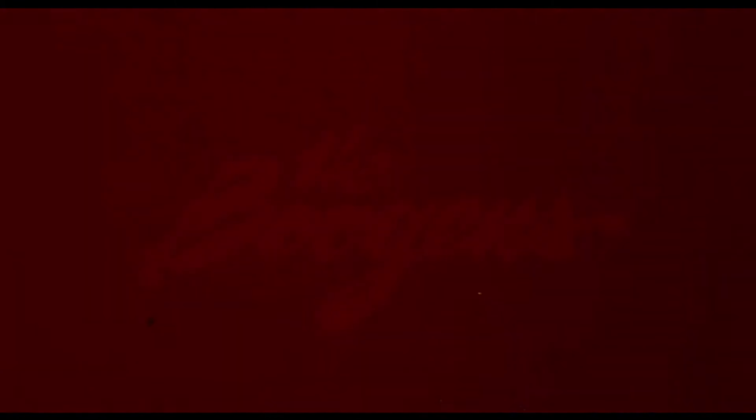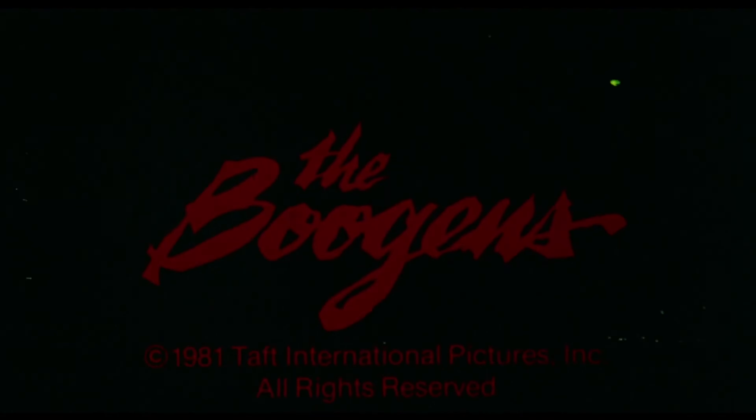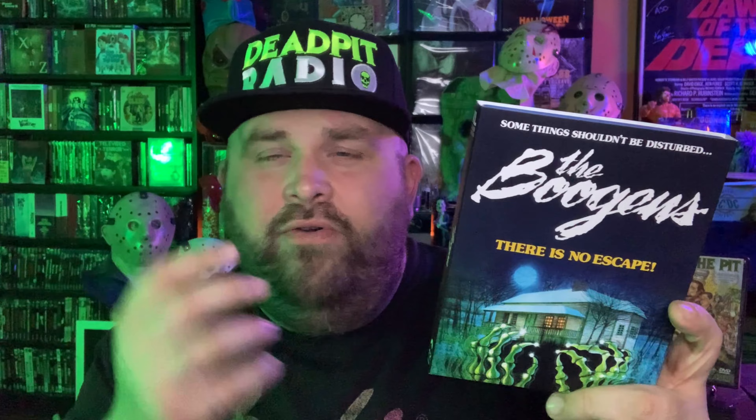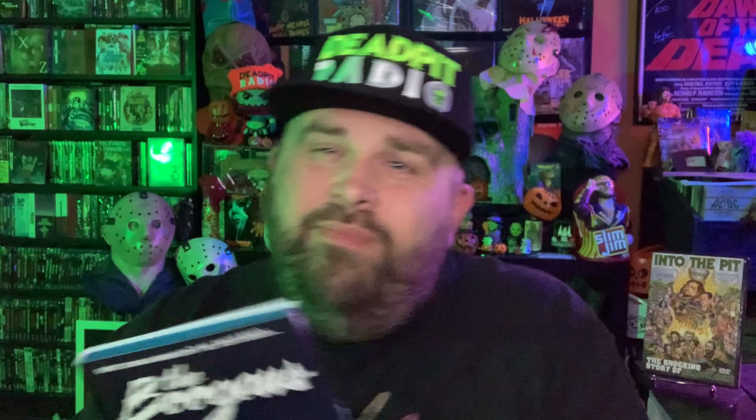There are some familiar faces in The Boggens as well — Marie Martin, who was in Prom Night just a year earlier, and Rebecca Balding from Silent Scream. There were a ton of slasher and horror movies in the early 80s with lots of familiar faces spread across them. It's very well made though, and I think the tension building was really good. James Conway did a great job with what he had — it's beautifully made, beautifully filmed.